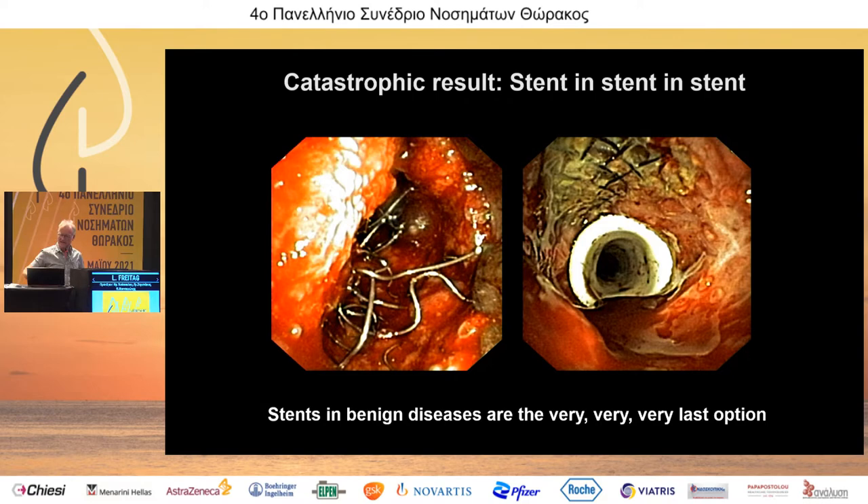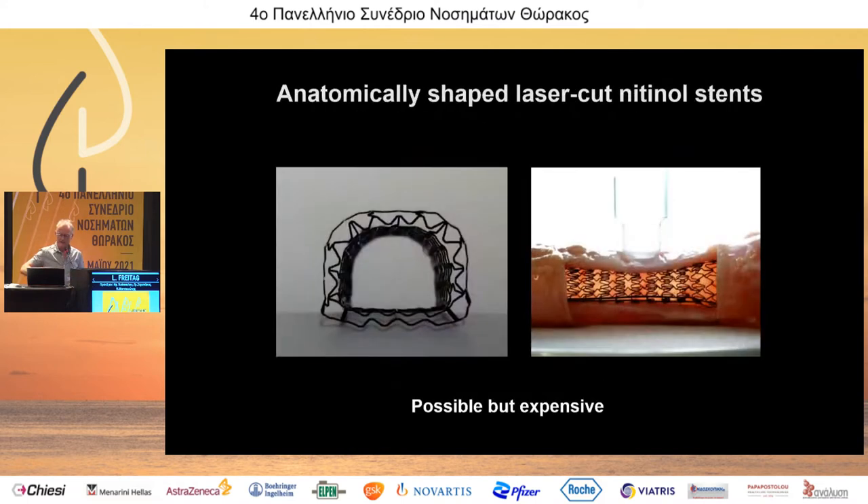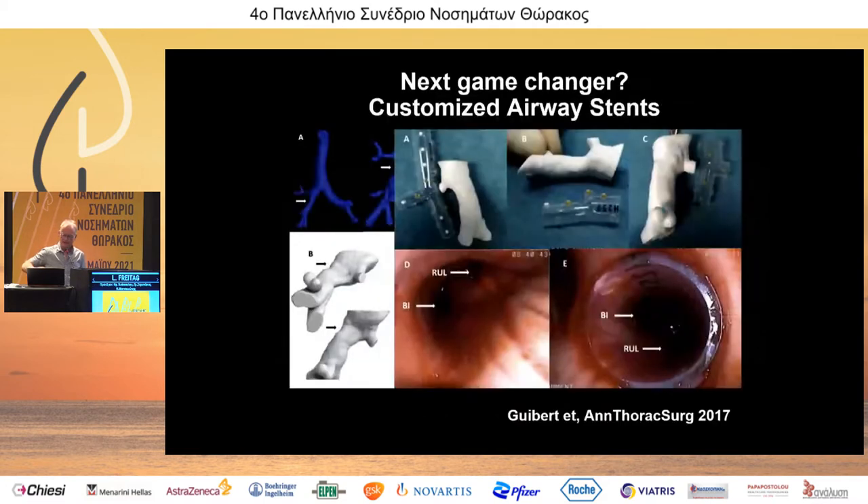Over the years we have seen catastrophic results where placing more and more stents did more harm than good. The question is: could a stent that matches the shape better solve the problem? We started many years ago with anatomically shaped stents — for example a 3D-melted stent made from nitinol wires. It is possible but expensive and time-consuming. The real game changer came with customized airway stents from polymers. The French group and the Cleveland Clinic group are the most active, producing modified Dumont-style silicone stents from casts.